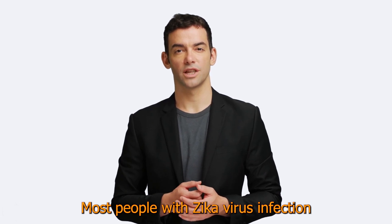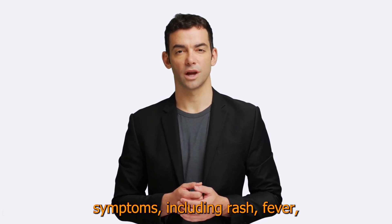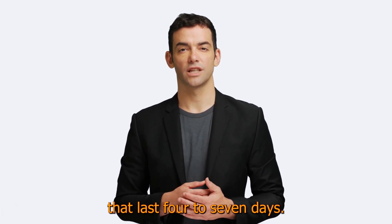Most people with Zika virus infection do not develop symptoms. Those who do typically have symptoms including rash, fever, conjunctivitis, muscle and joint pain, malaise, and headache that last for two to seven days.